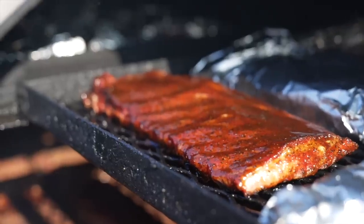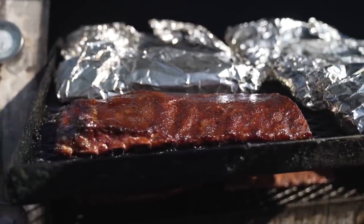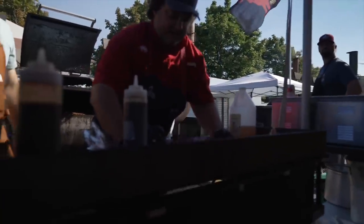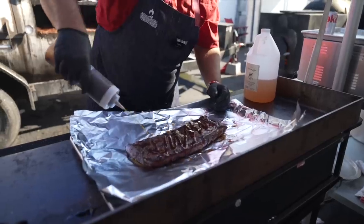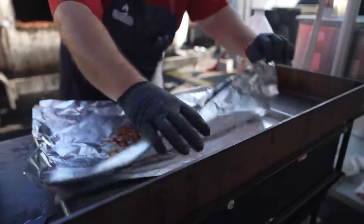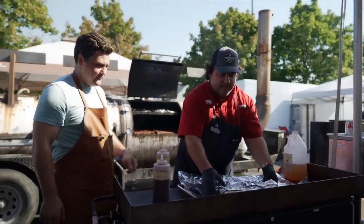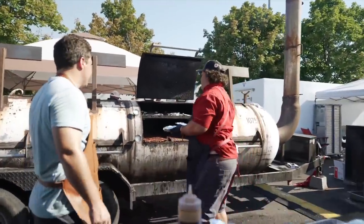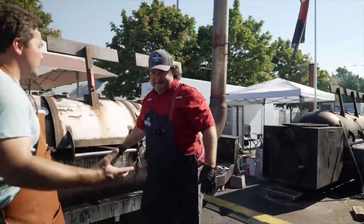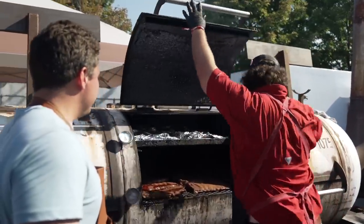Beautiful rack of ribs there, as you can see. Those look good. It's a little sticky — that mop is set — so we're ready to go ahead and set that glaze. Let's do it. We'll get it back on the cooker for about another 40 minutes to get it finished. Awesome. Then we get to try it, right? Yeah, absolutely — then we get to eat. There it goes.